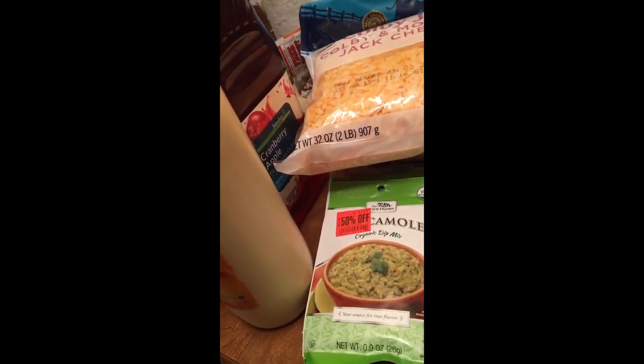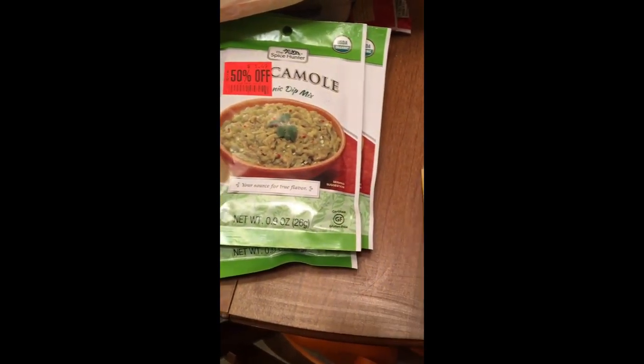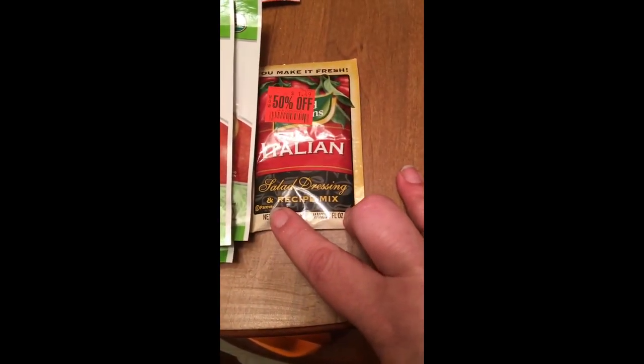I got some ranch seasoning mix — I think I have two of those. And I got a bunch of guacamole mix. I usually make my own guacamole, and instead of adding any seasoning, I just throw in some Albert's hot sauce — that's really good. So I got this mix just to try it. And then I got this Italian dressing — I saw one of my favorite YouTubers make a chicken meal with that and it looked really good.